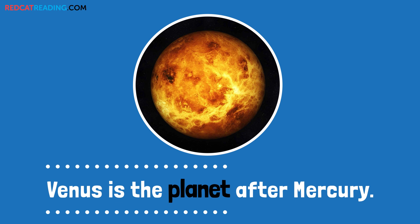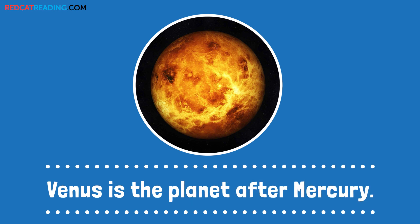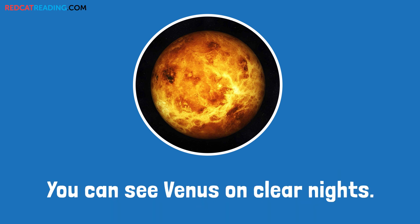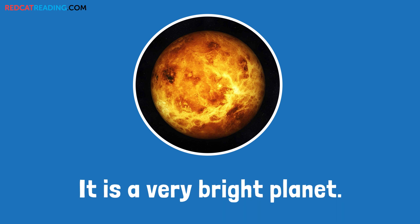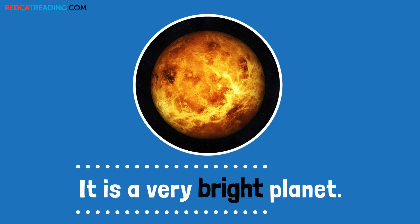Venus is the planet after Mercury. You can see Venus on clear nights. It is a very bright planet.